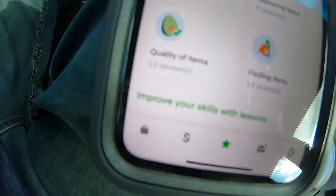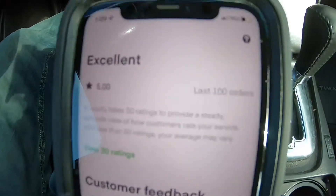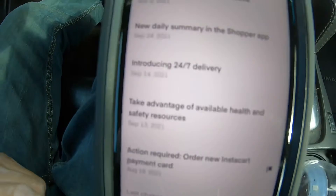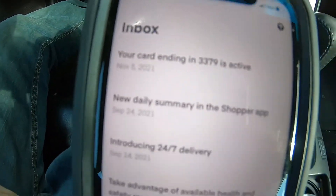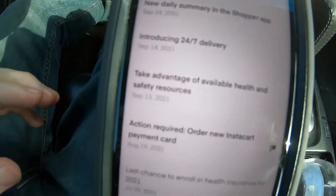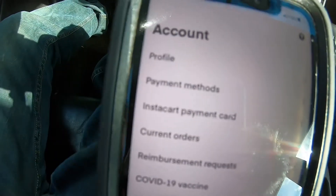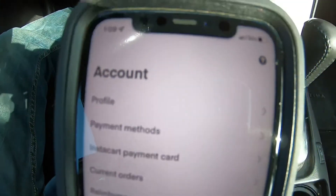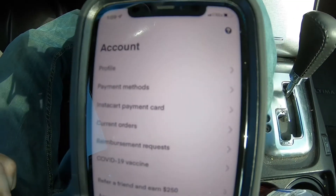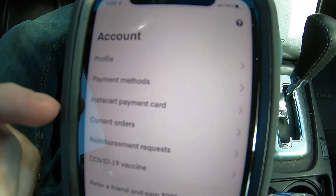If you click that little star, it gives you your ratings — mine's a 5.0 over the last hundred batches. Over here it gives you news about what's going on. And right here is where you can change your profile and payment information. If you needed a new Instacart card, you can change the payment for that right there.